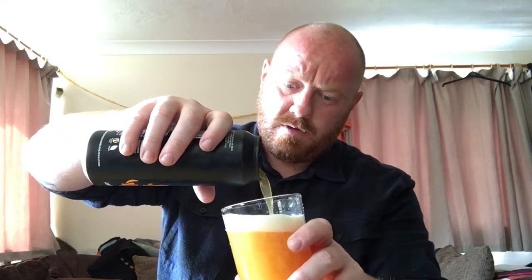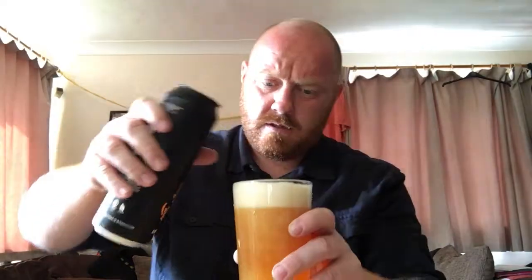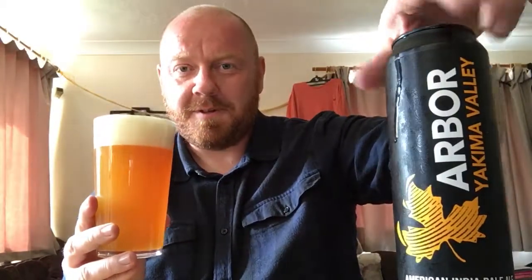There she pours and she's pouring lovely. Look at the colour of that — that is a bright orange. I mean, that is just orange. Bright orange. Hazy as you like.